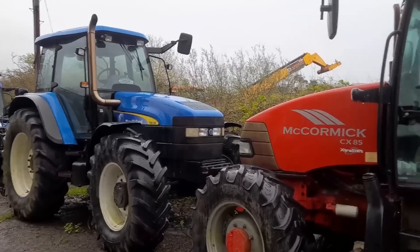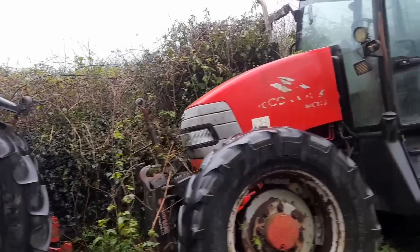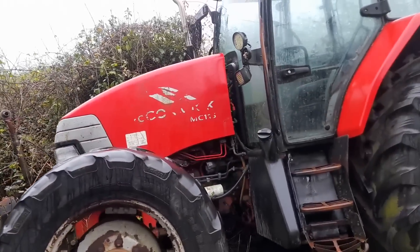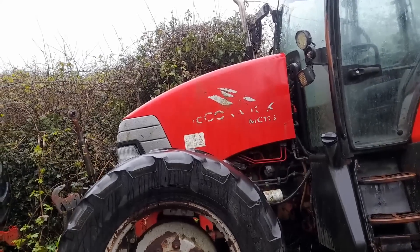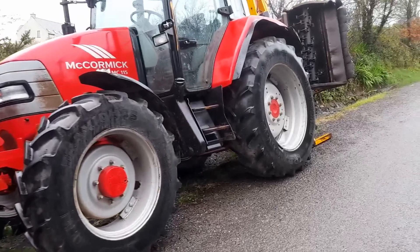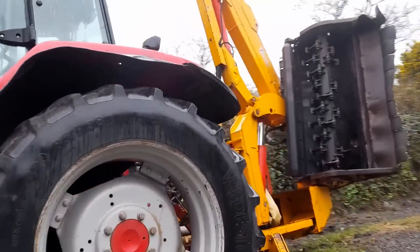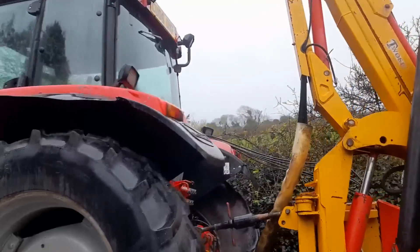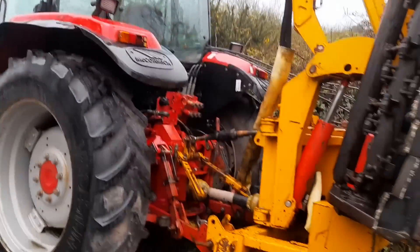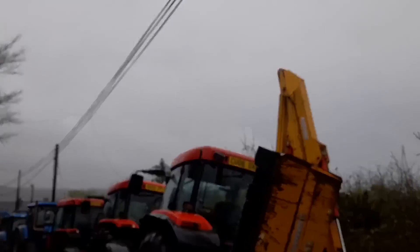And we have a McCormick CX85. And we have another McCormick — is she an MC-115? And we have another McCormick MC-115 with a lovely hedge cutter on the back of it. That's a nice outfit, lads, for some fella that's doing a bit of chopping.